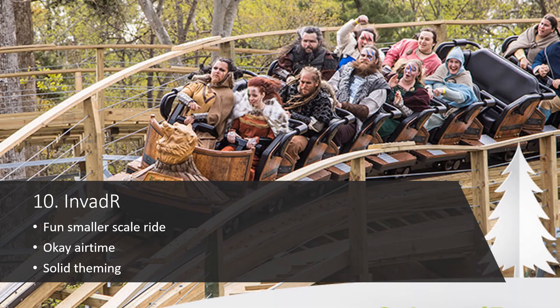At number 10 we have Invader at Busch Gardens Williamsburg. This is a pretty fun ride — it's on the smaller side but still very enjoyable. It's got some nice transitions, the first drop is great with an amazing hand-chopper element, and it gets some decent airtime especially on that drop and a couple of the hills. It is on the shorter side, so it would be nice if there were a bit more track length, but this ride also features some solid theming, which gives it some extra points.